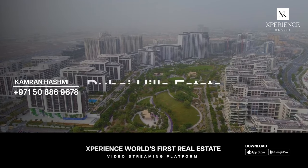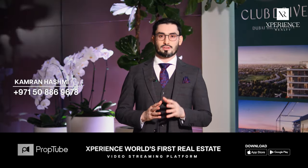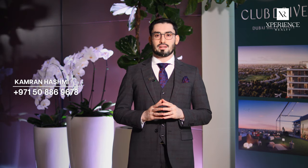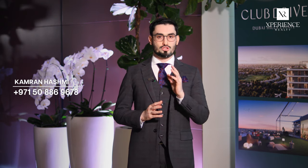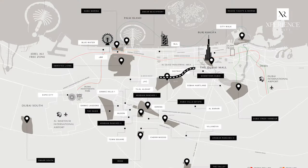The lush heart of Dubai, known as Dubai Hills Estate, is a unique destination. This thoughtfully designed multi-use complex is a crucial component of Mohammed bin Rashid City, which is bordered by Al Khail Road. The neighborhood is ideally located between Downtown Dubai and Dubai Marina, providing quick access to the busiest areas and tourist destinations in the city.